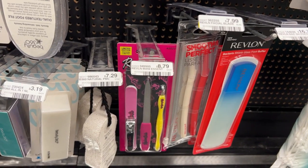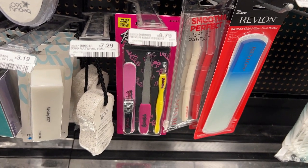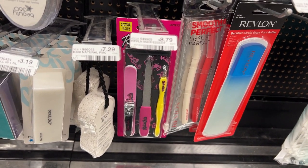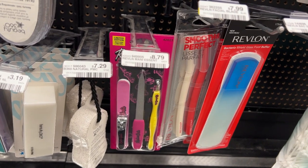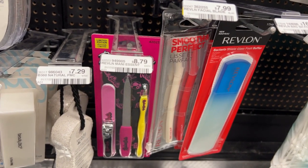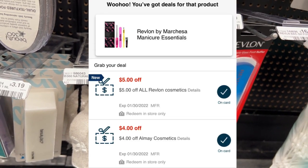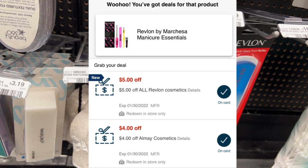For this next deal there is no promotion on the item — I just have really good CRTs that will make it free. I'm going to pick up this manicure set for $8.79. I have a $5 off Revlon CRT as well as a $4 All May CRT, so they're just enough to make this completely free.